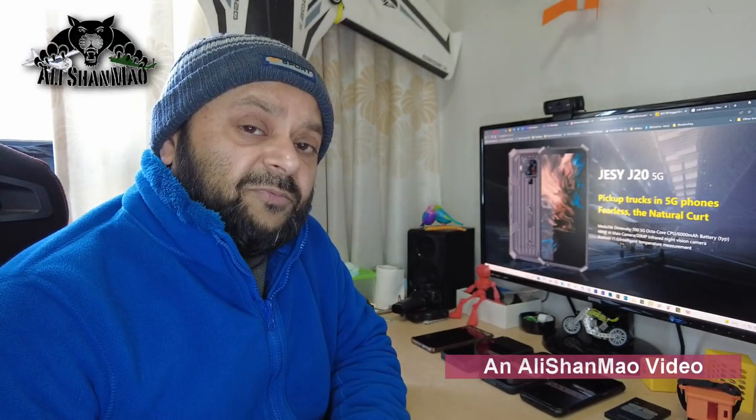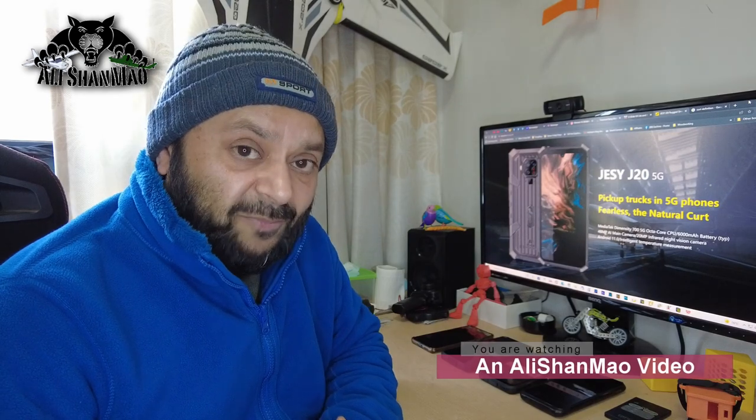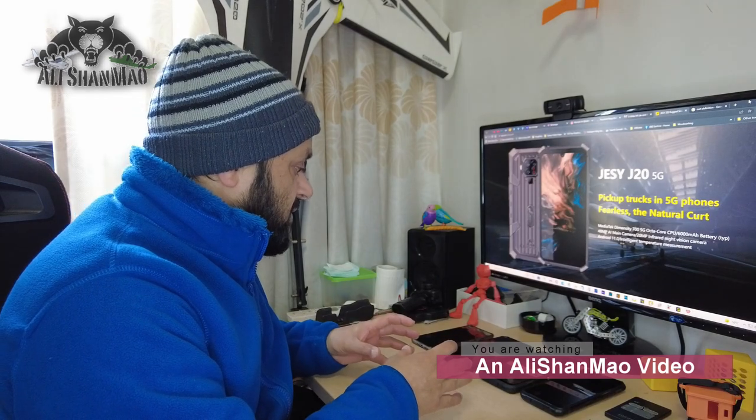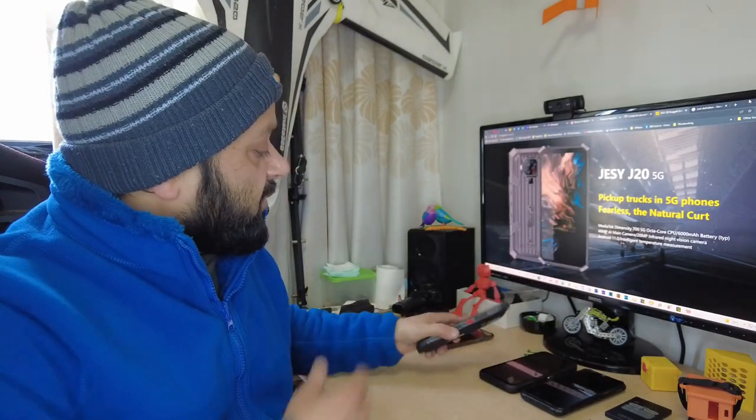Bismillahirrahmanirrahim, assalamu alaikum and greetings — Alishanma here. How are you people? I hope you're staying happy, healthy and safe. Welcome to my little table in my little man cave, and more 5G rugged phone reviews. Yes, in this video I'm gonna do a quick review of a JCJ20 5G rugged phone, which is sitting right here.